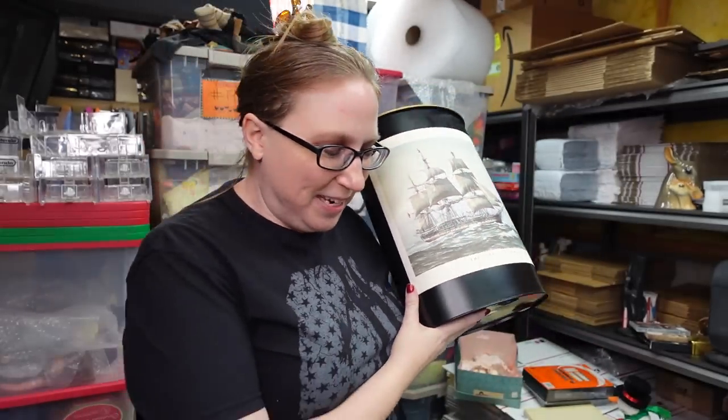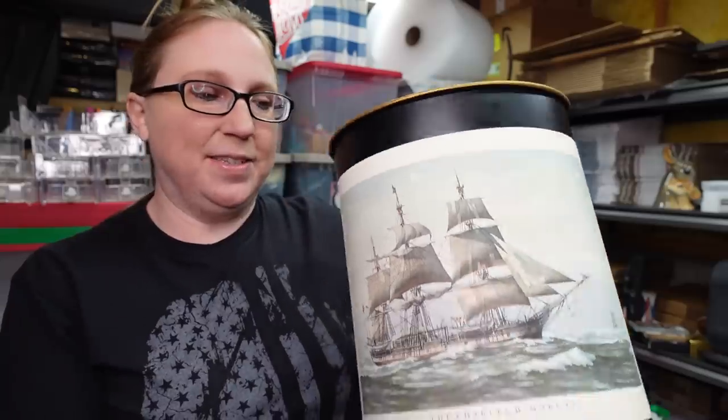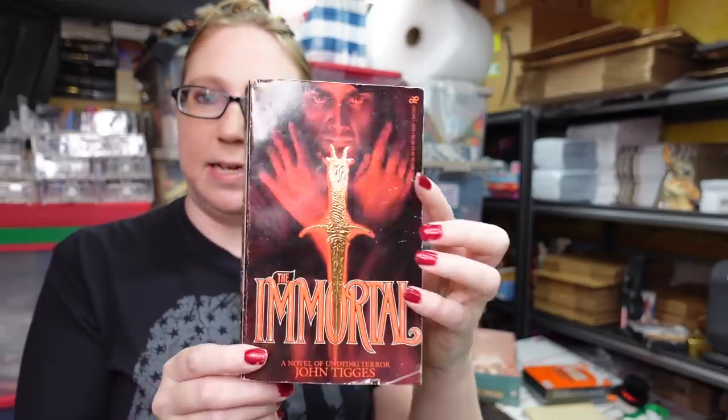The second vintage trash can is by the same artist and has a ship that says 'The Charles W. Morgan' — again in really nice, clean condition, absolutely gorgeous. Eric paid five dollars for this one because other people start bidding when they see we're willing to pay for something — everyone at the auction knows who the resellers are. Also listed as a buy it now for $69.99. I'm hoping these go pretty quickly.